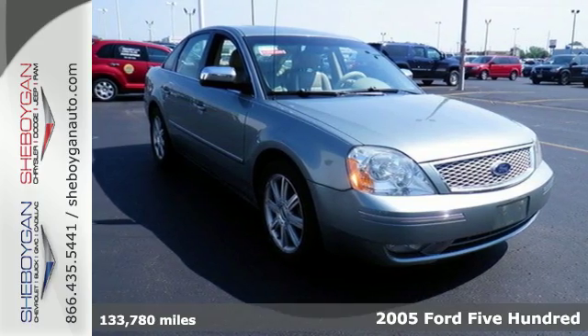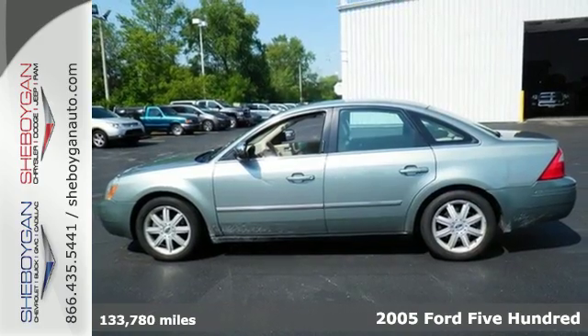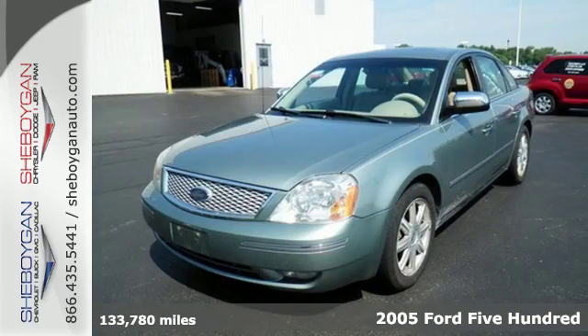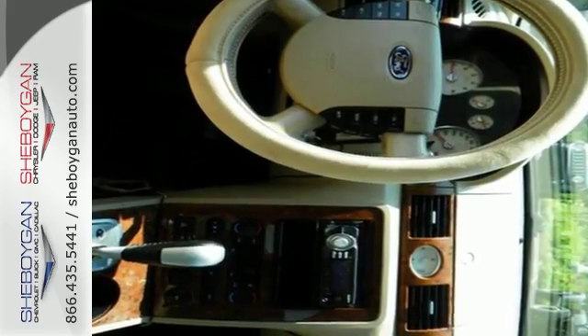Here's a 2005 Ford 500. 17-inch painted alloy wheels, child safety locks, power driver's seat, chrome grille, and all-season tires are standard in the roomy and refined Ford 500.